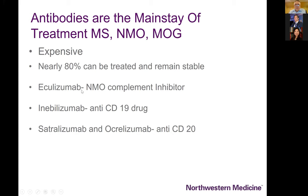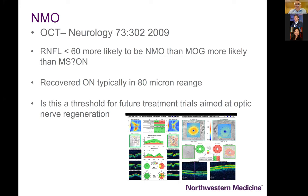Antibodies are now becoming the mainstay of treatment for NMO and MOG and increasingly for multiple sclerosis. These are very expensive, but recent studies of eculizumab as an NMO complement inhibitor have shown very striking and successful results. Rituximab is also very effective in treating these patients.